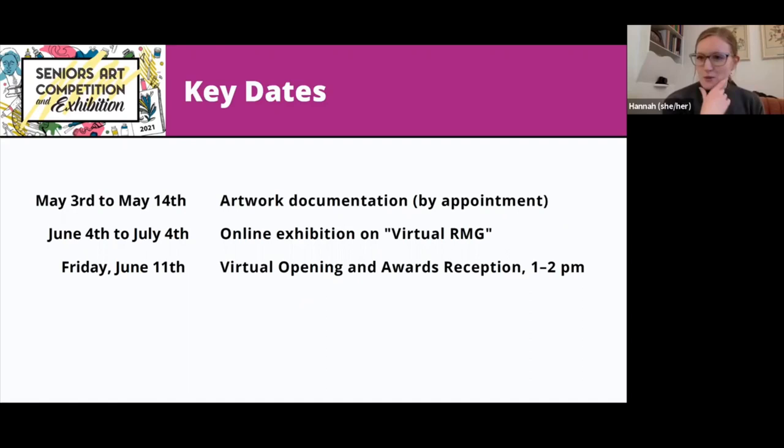If it's a 3D piece or sculpture, there will also be a setup and photographs will be taken in that way. The exhibition itself is going to be on Virtual RMG, which is our newly created space on our website for all of our virtual programming. That's going to be live from June 4 to July 4, with the virtual opening and awards reception taking place on Friday, June 11 — the second Friday of the exhibition's run.